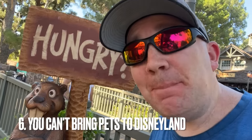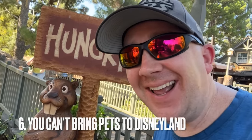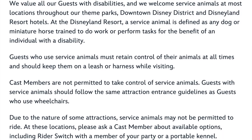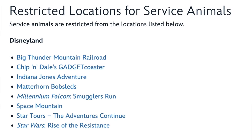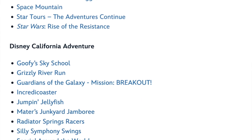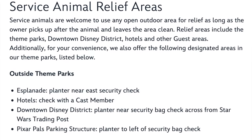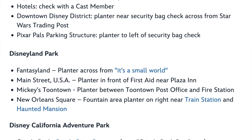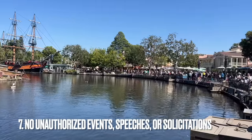Critter Country is themed for critter lovers, but leave your critters at home — you can't bring pets into Disneyland. The only pets allowed are service animals. I've spoken with several people who have service animals, and they'd ask you kindly not to ask to pet their service animal, and definitely don't just extend your hand to pet it. Service animals are actively working and are not available for petting at that moment.